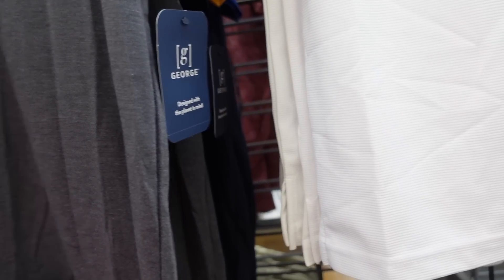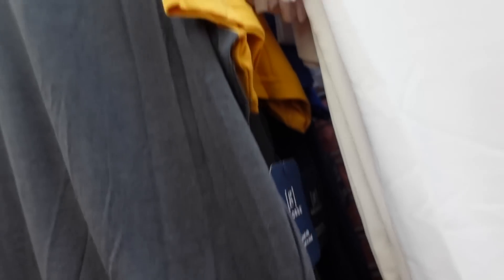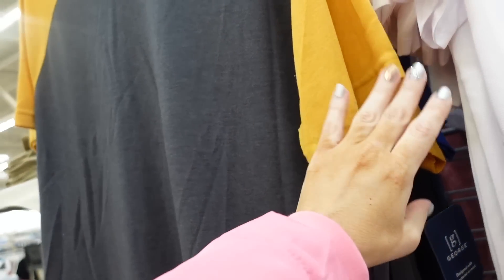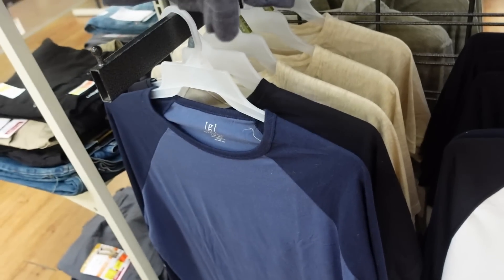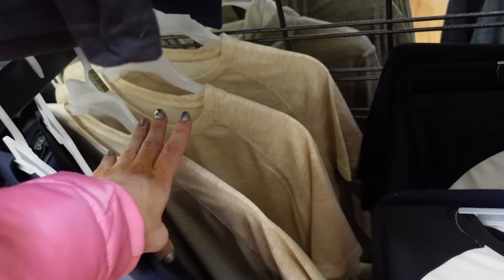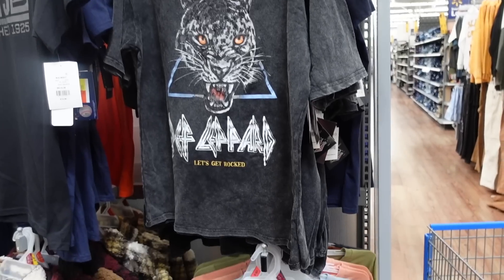New baseball tees in the men's section. These have a crew neckline with a moisture-wicking fabric, a relaxed fit through the arm, and a flowy body. Available in gray and gold, blue with brighter blue, black and white, and beige. They're $7.48.